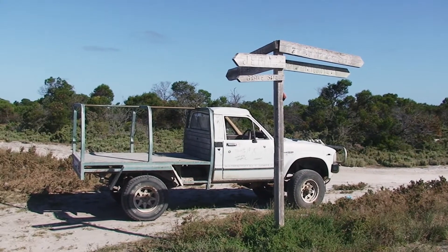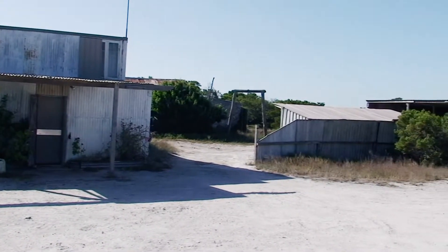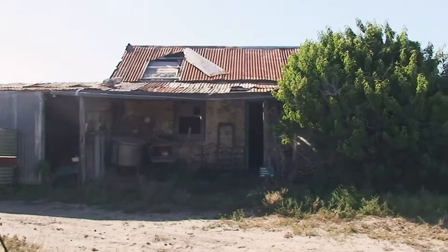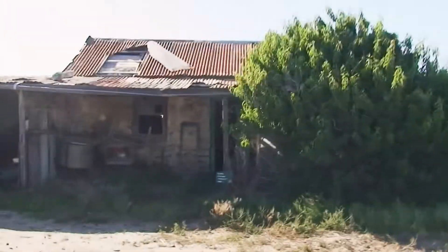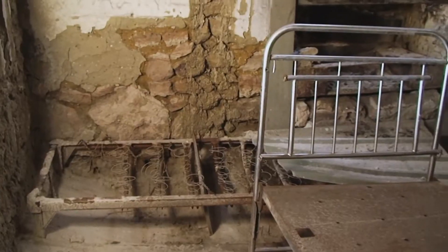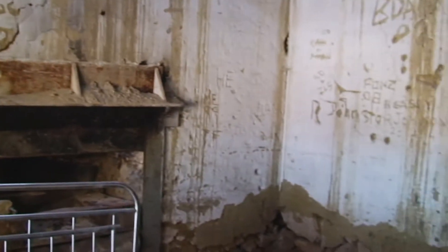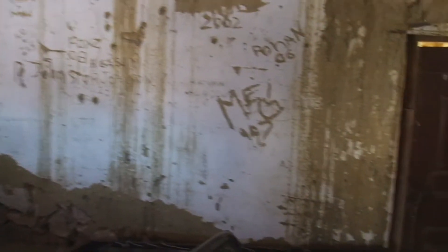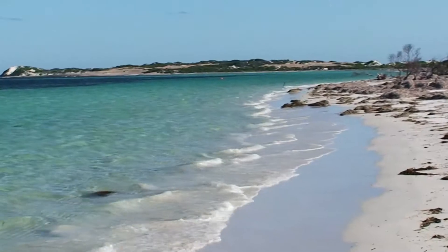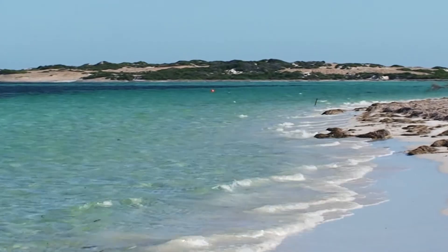We are at Israelite Bay and there is life here. This is the original farming cottage out here at Israelite Bay. This is one of the focal points of our visit. This is Israelite Bay.